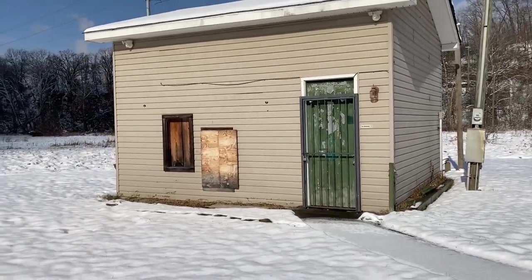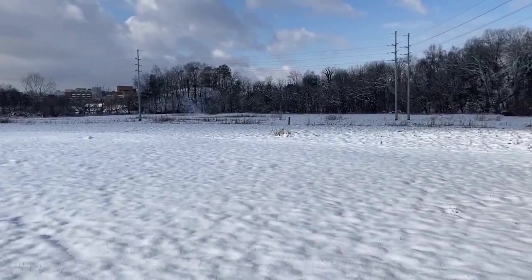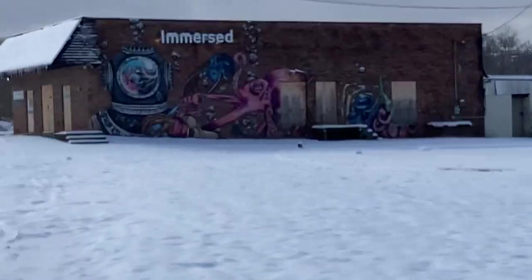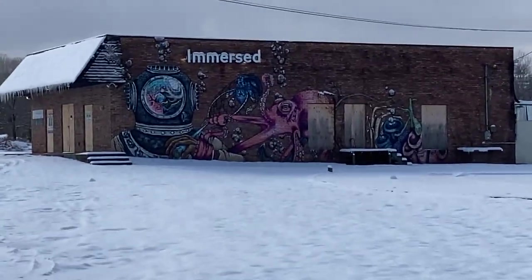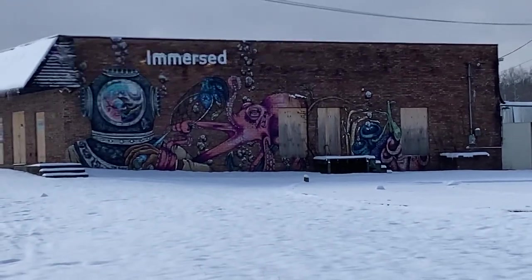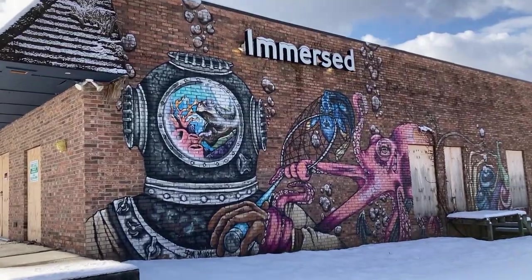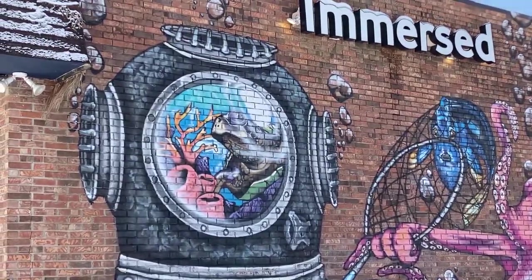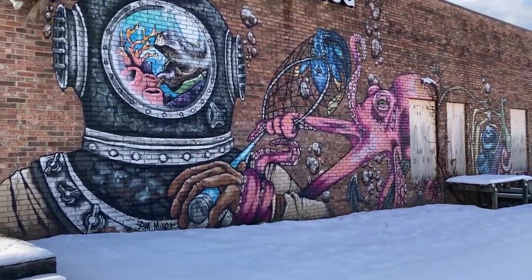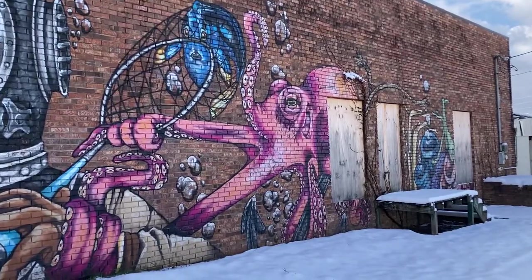I guess this used to be where you would get your golf balls — tee up and hit it as far as you could. Over here there's some kind of scuba stuff painted on the side. There's a mural: a scuba helmet, and someone holding a net — I guess that's an octopus.